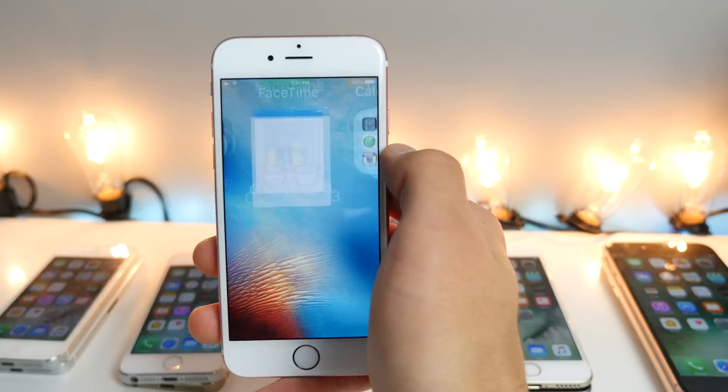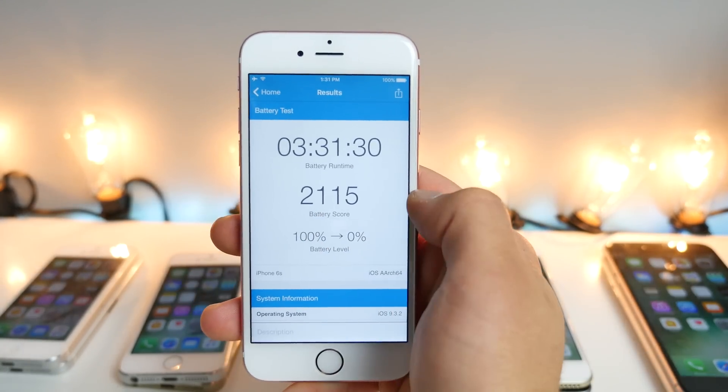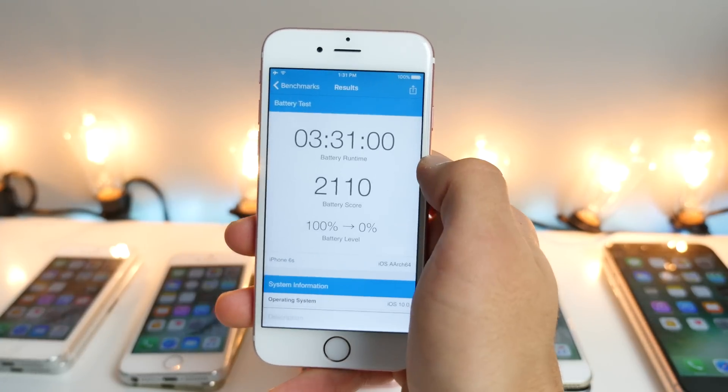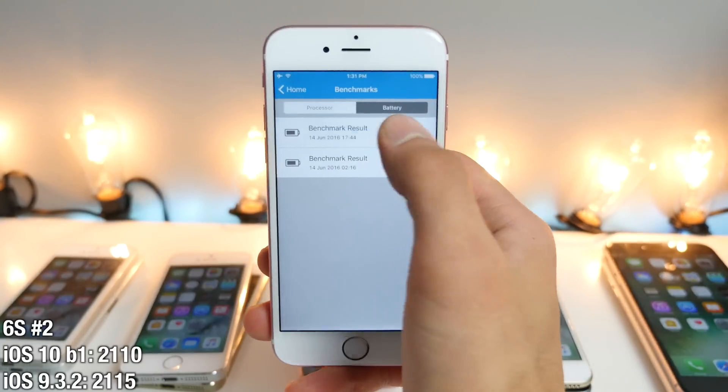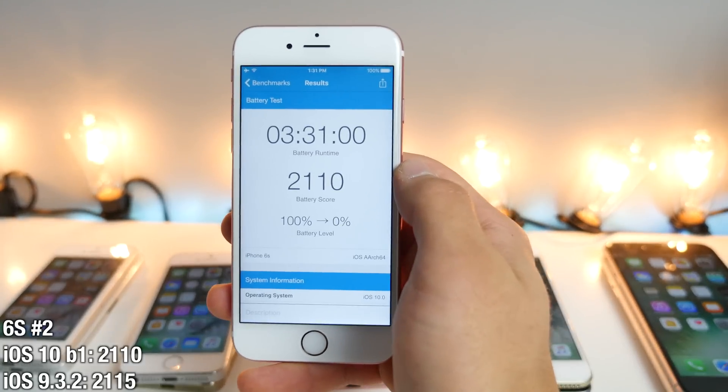Let's try it on the other 6s. On iOS 9, I got a score of 2115 at 3:31. On iOS 10, I got 2110 — so literally almost the exact same result. There was almost no difference in battery drain.